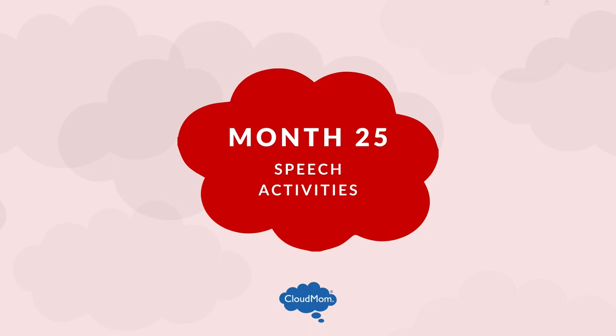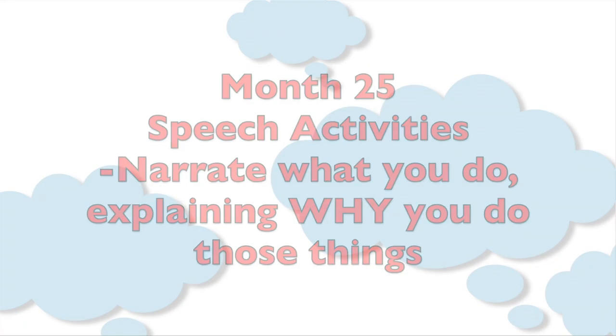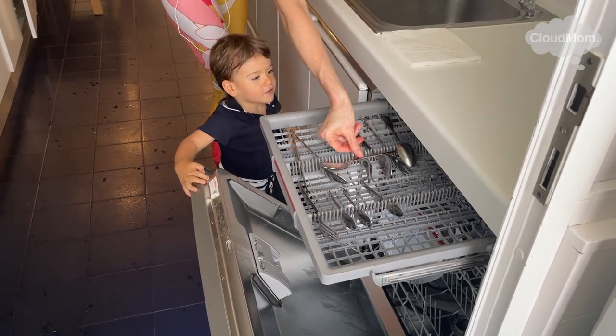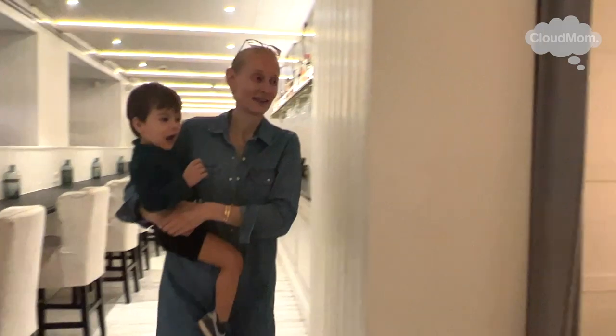Here are some speech activities for a 25-month-old toddler to stimulate language and brain development. Narrate what you do: waking up, getting dressed, washing dishes, taking a shower, getting in the car, putting gas in the car — and say why you do those things.